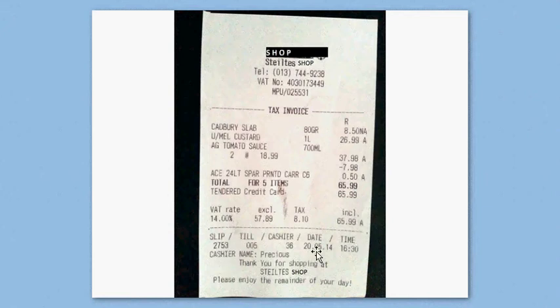Right here at the bottom it gives the slip number, till, cashier, date, and time. The date this purchase was made was on the 20th of May 2014, and it was made at 30 minutes past 4.